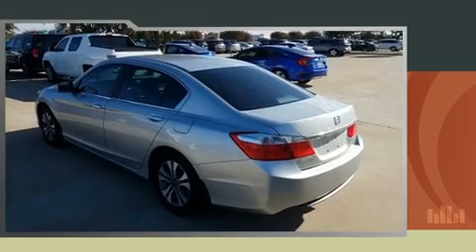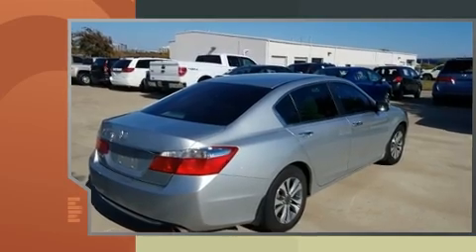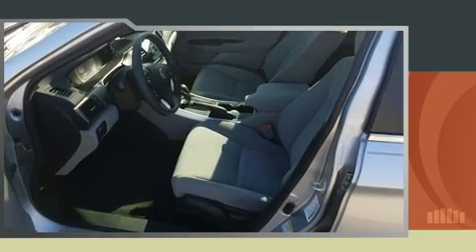You can expect a lot from the 2013 Honda Accord. This four-door, five-passenger sedan still has less than 45,000 miles. It features a front-wheel drive platform, an automatic transmission, and a 2.4 liter four-cylinder engine.